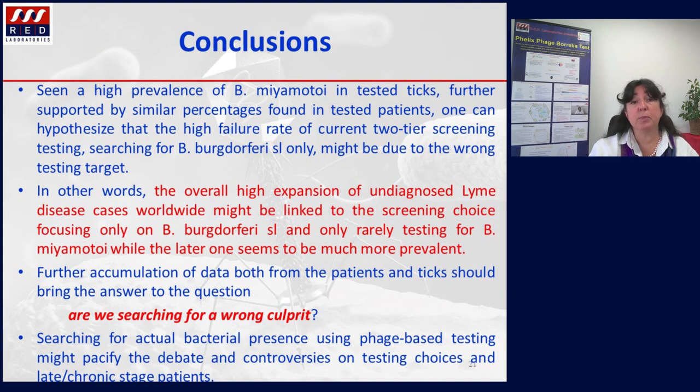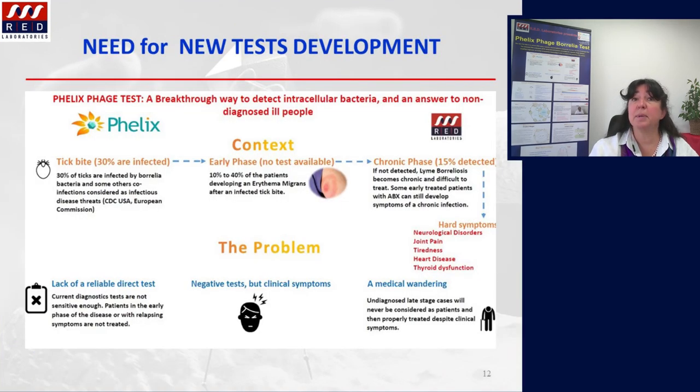Given the high prevalence of Borrelia miyamotoi in ticks, further supported by similar percentages from tested patients, one can hypothesize that the high failure rate of current two-tiered testing — which searches only for Borrelia burgdorferi sensu lato — might be due to the wrong testing target. In other words, the overall high expansion of undiagnosed Lyme disease cases worldwide might be linked to screening choices focusing only on Borrelia burgdorferi sensu lato and only rarely testing for Borrelia miyamotoi, while the latter seems to be much more prevalent. Further accumulation of data from patients and ticks should bring an answer. Searching for actual bacterial presence using phage-based testing might pacify the debate and controversies on testing choices and late chronic stage patients.